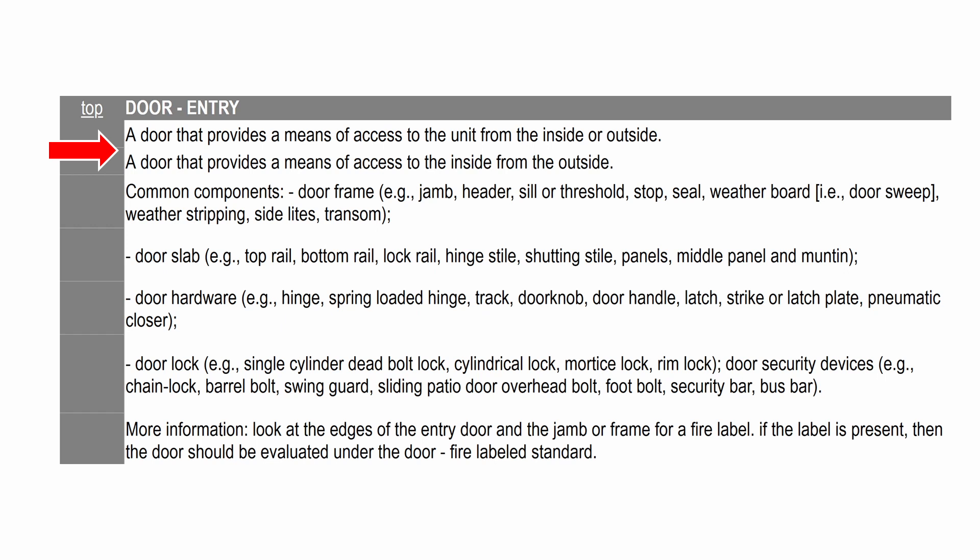Let's review the Inspire definitions for each of these four inspectable items, starting with door entry. An entry door is a door that provides a means of access to the unit from inside or outside. Common components include: the door frame — such as the jam, header, sill, threshold, doorstop, seal, sweep, weather stripping, side lights, transom — and the door slab, including top rail, bottom rail, lock rail, hinge style, shutting style, panels, middle panel, and mullion.